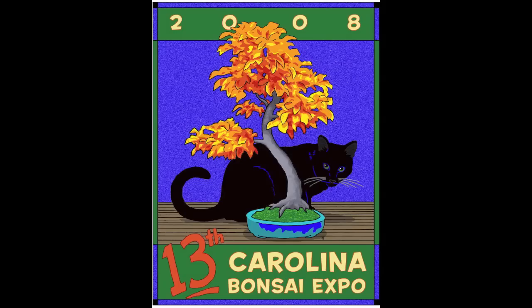Speaking of autumn color, I think this tree has a little history to it. That's right — it was used as the logo tree for the 2008 Expo. And so that was a popular image because it had a cat — the black cat. The 13th Expo. And so it showed this tree in autumn color with the black cat. It made a nice image.